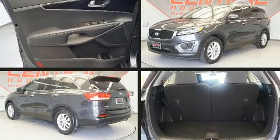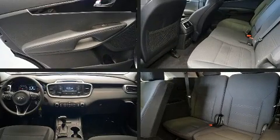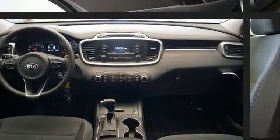The 2017 Kia Sorento. With just over 30,000 miles on the odometer, this four-door sport utility vehicle prioritizes comfort, safety, and convenience.